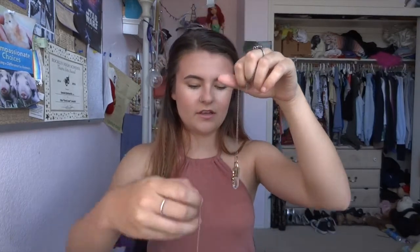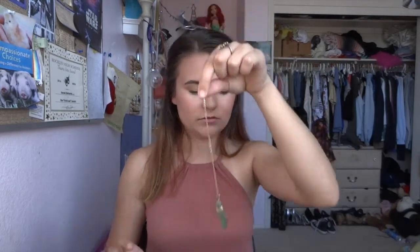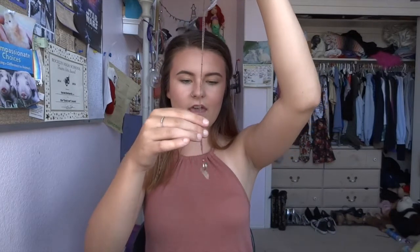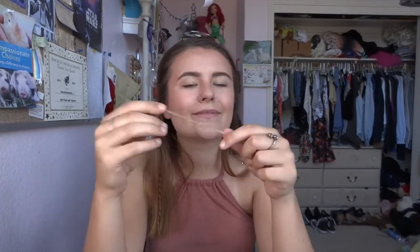I have been obsessed — as I think everyone is right now — with crystal necklaces. These cute little necklaces are super in. I've never really been a huge necklace person but all of a sudden I wear them with most outfits because they're so cute and I love them.